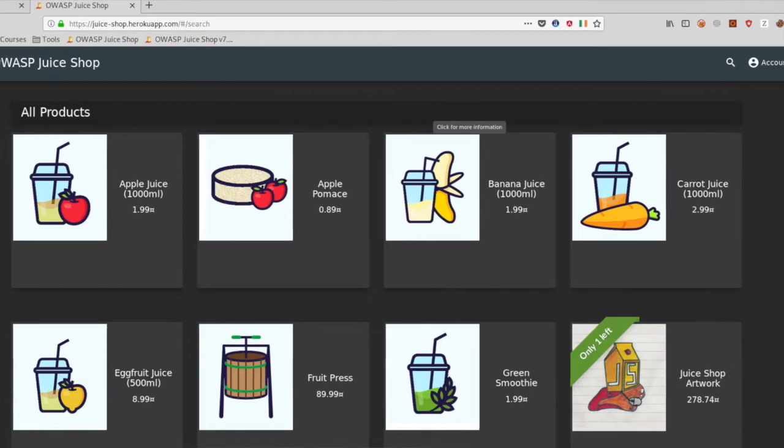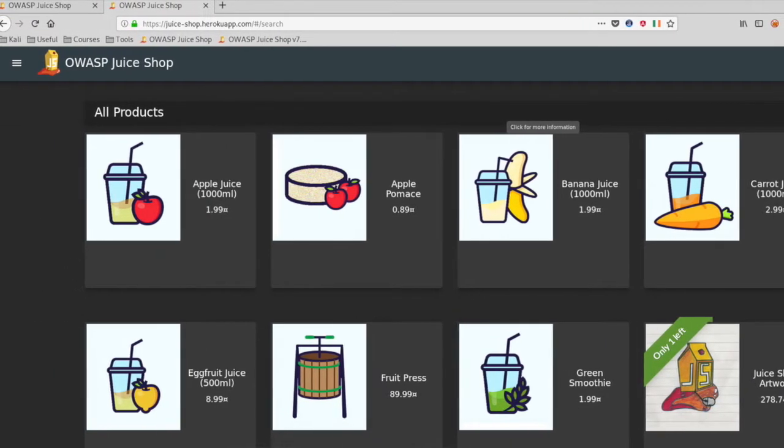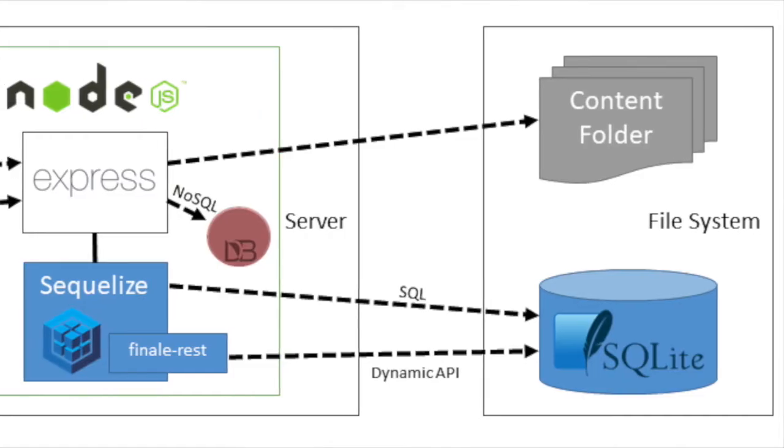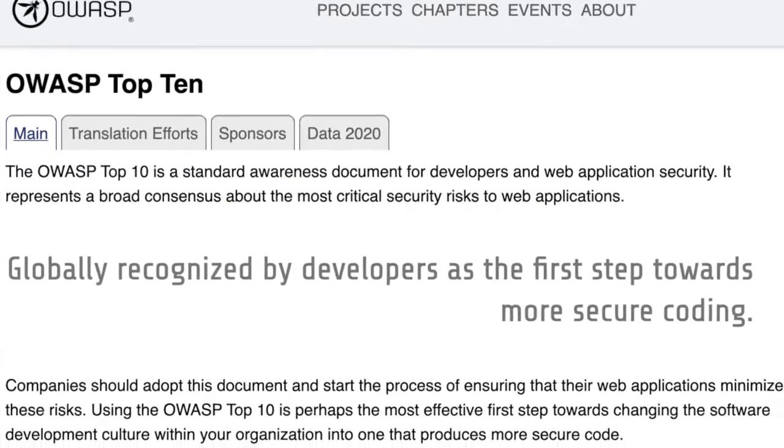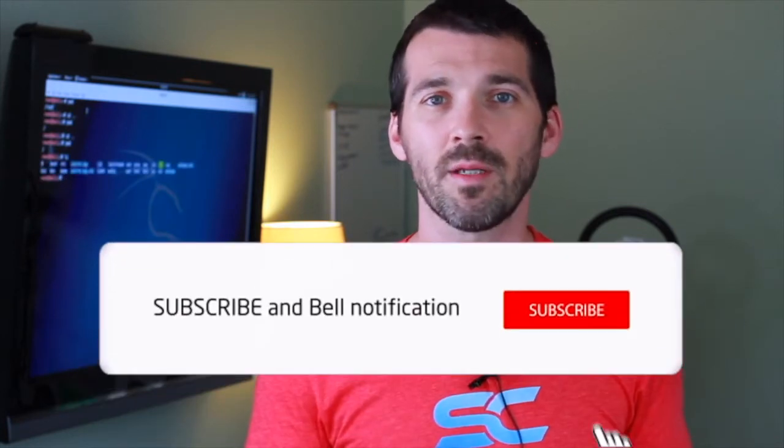Juice Shop is essentially a web application security testing platform to help individuals learn how to do web app testing. What makes Juice Shop interesting is it's basically like a full web application storefront solution with login, review comments, product inventory, and a backend database — it's got the entire model-view-controller paradigm set up using a modern technology stack. OWASP, the Open Web Application Security Project, has a top 10 vulnerabilities list, which are the most common vulnerabilities found in web applications. If you're doing bug bounty, these 10 are really where you should focus your effort, especially if you're early or new to it.